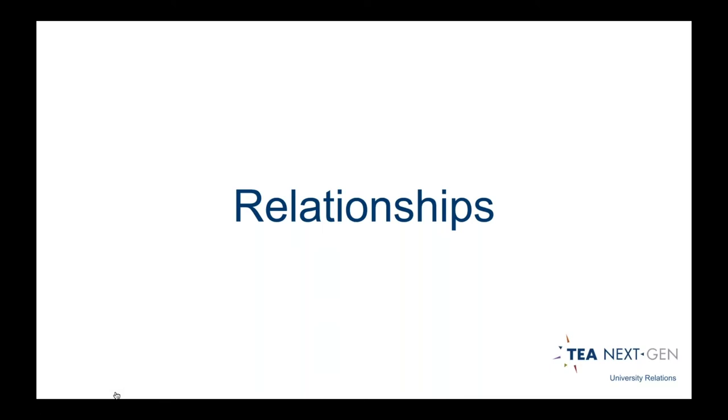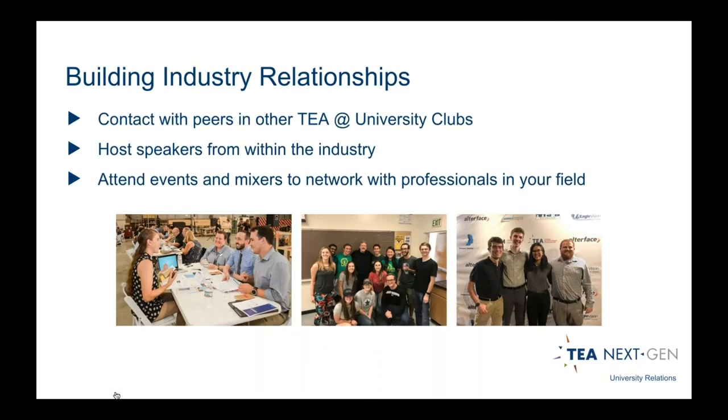It's also about relationships within the greater industry. You've got contact with other clubs, you can bring in speakers from the industry — we'll help you find folks — or reach out to local companies for a site visit or in-person speaker. We also hold many events within the TEA and the NextGen program: educational lectures, networking mixers, skill building specifically for students and young professionals, and conferences.